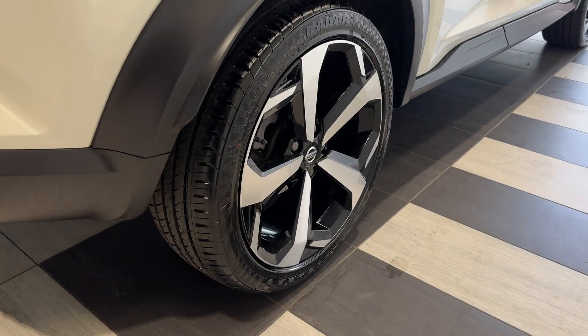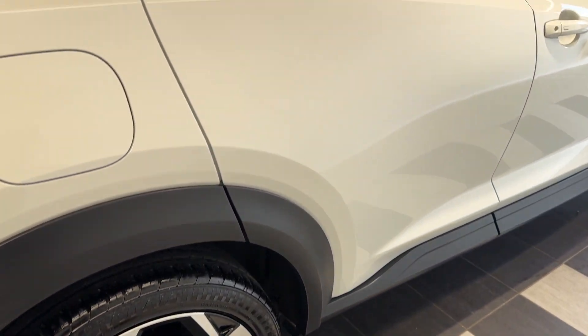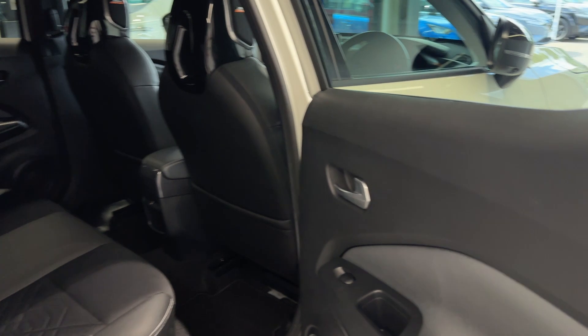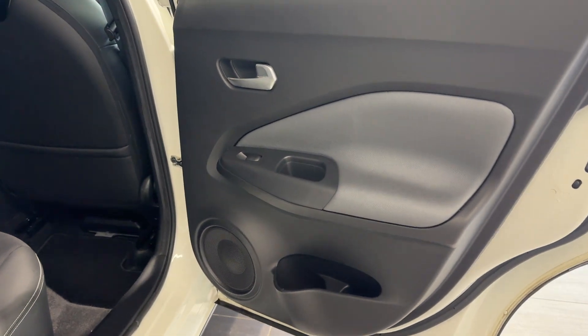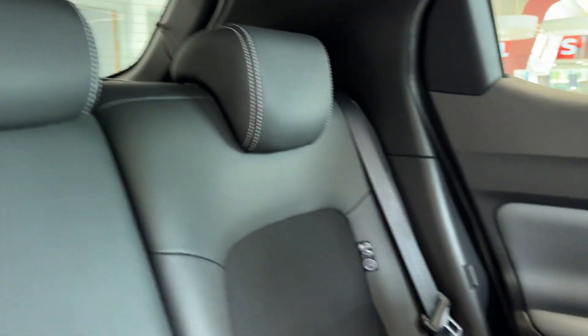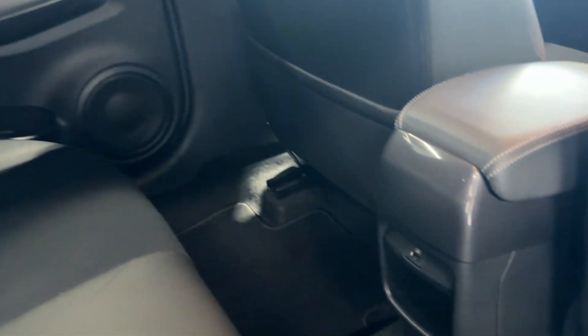Coming down to the driver's side rear wheel. Let's take a look inside the rear. Inside we have a half leather, half cloth interior, and a USB charging port.